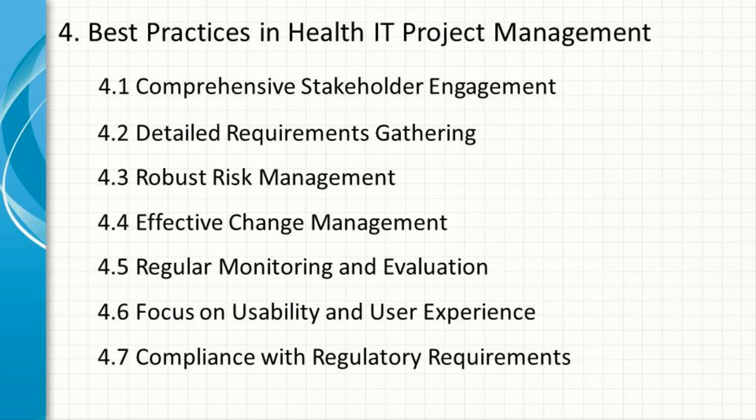Compliance with Regulatory Requirements. Ensuring compliance with regulatory requirements is a non-negotiable aspect of health IT project management. Project managers should work closely with legal and compliance teams to ensure that all relevant regulations are met, from data privacy laws to medical device standards.